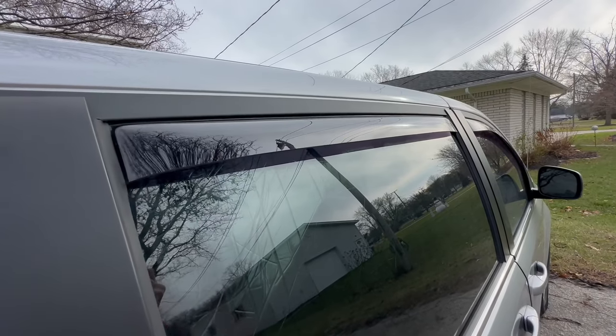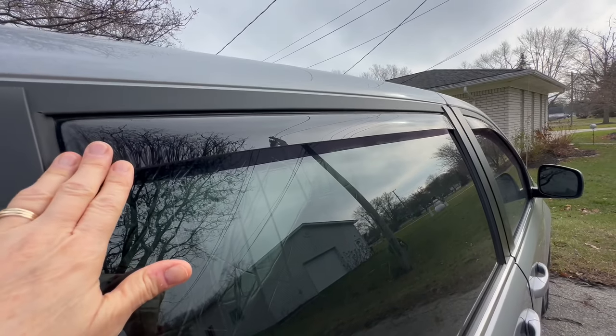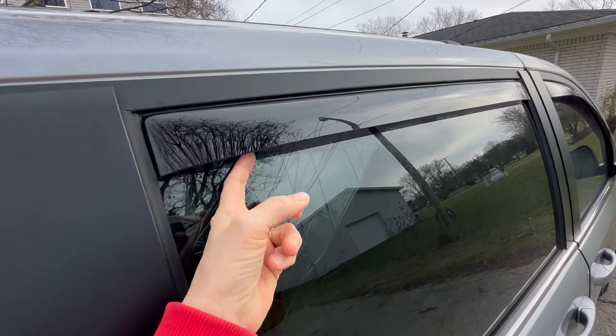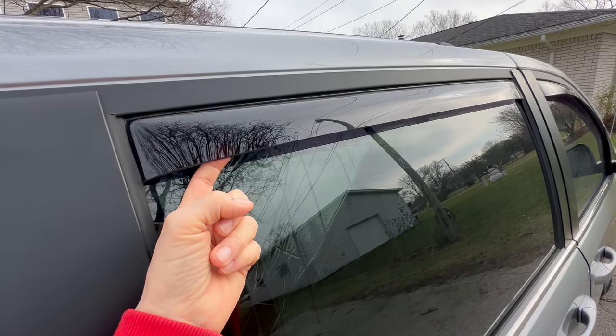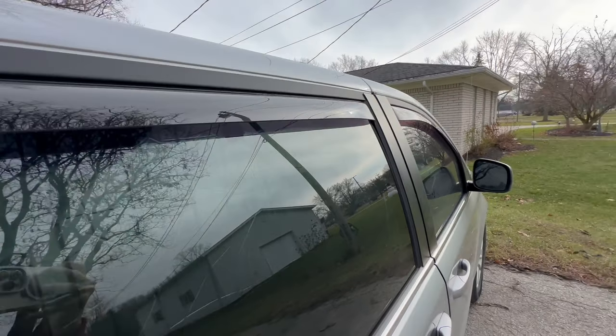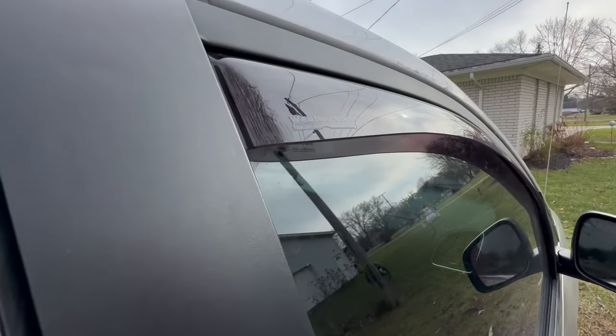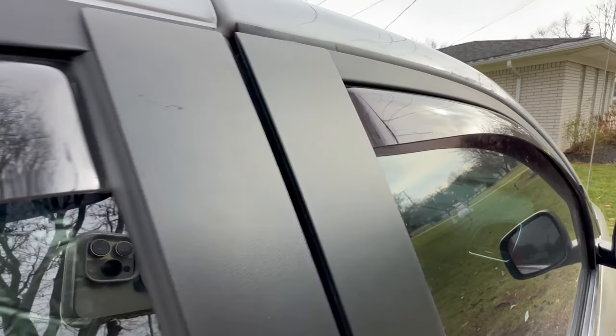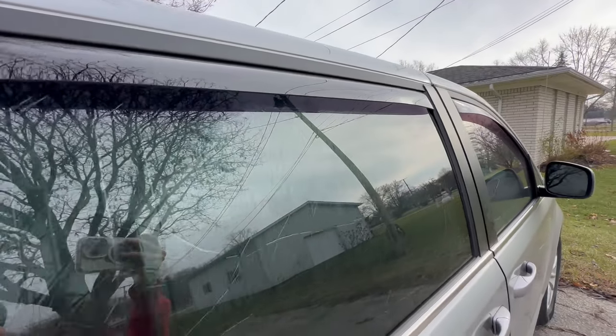These are the rain guards installed on my van, a 2019 Dodge Grand Caravan. They allow your window to be rolled down without anyone detecting that your window is rolled down. I've got them up here as well and they're from WeatherTech. My husband installed them — super simple and a must-have.